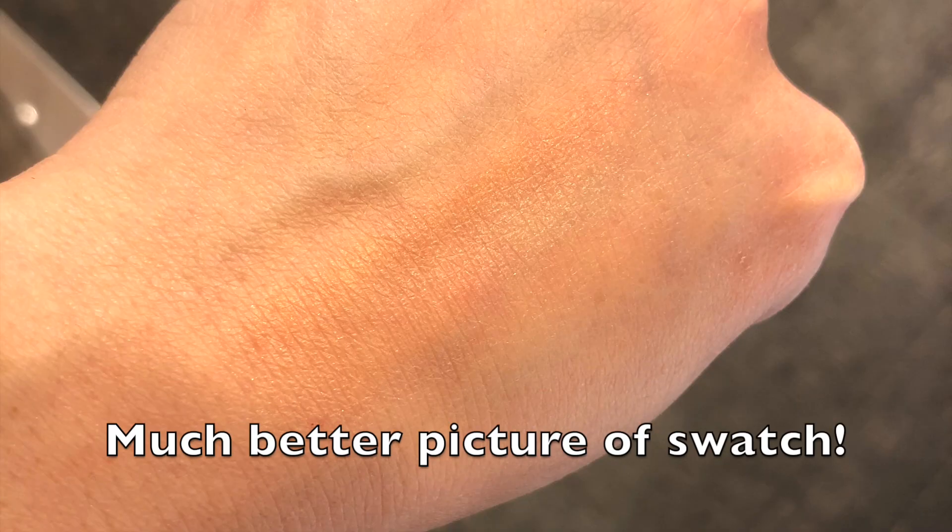I'm sorry about my previous swatching picture - it is way blown out by my light. So anyway, here's a picture that I took at Nordstrom when I was playing around with it. And you can see really how truly faint the color is in terms of a bronzer.